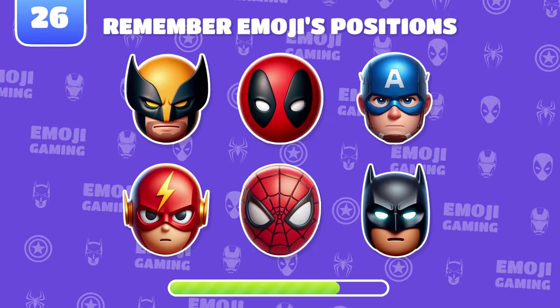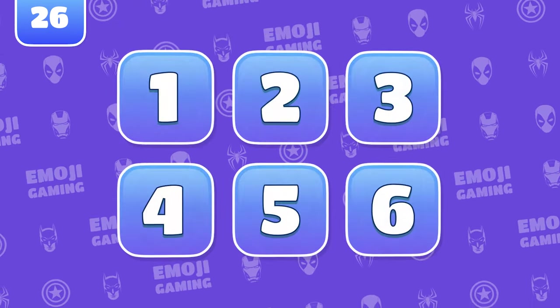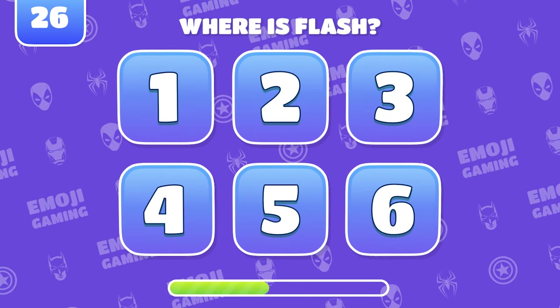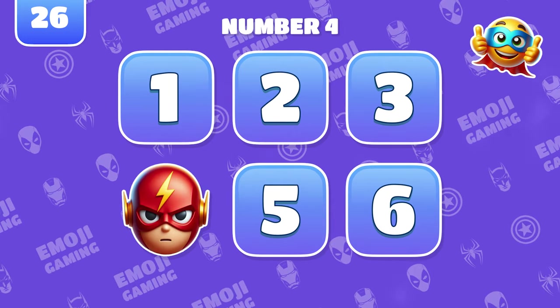Here's an even tougher memory test. Remember the positions of six emojis. Where was Flash? That was quick. Flash was at position four.